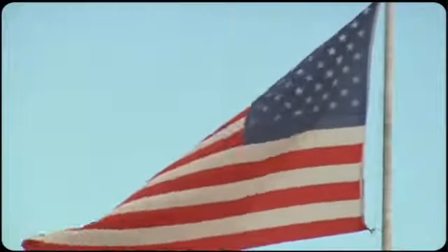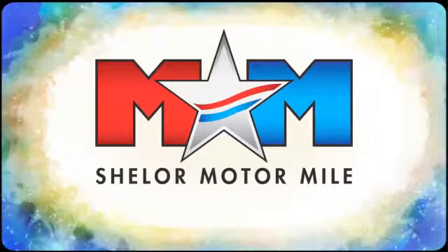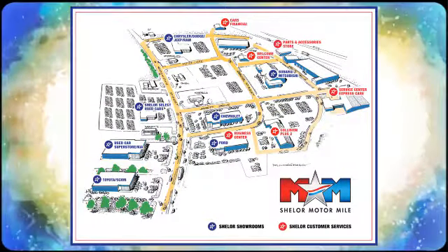Hurry in today for a test drive. Come visit us on the Motor Mile, where you're always a name and never a number. Call, click or stop in. We're conveniently located at 200 Motor Lane in Christiansburg, Virginia.